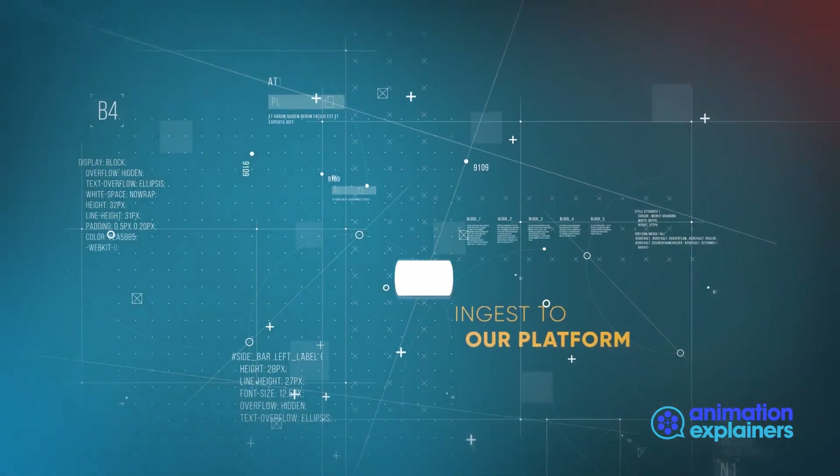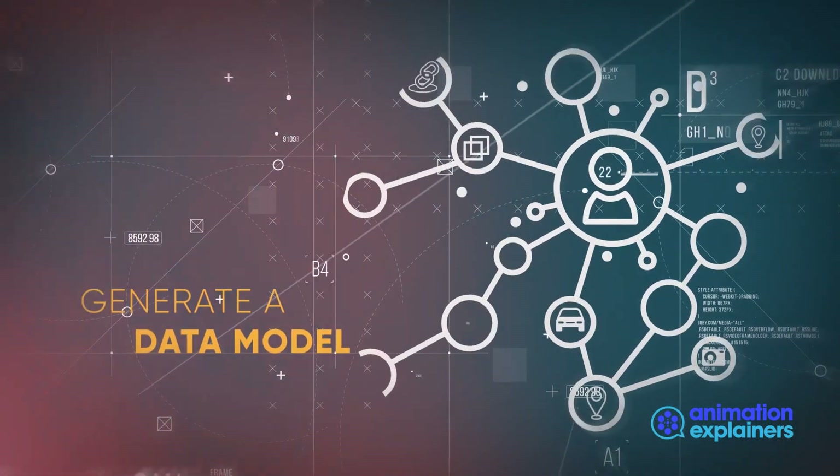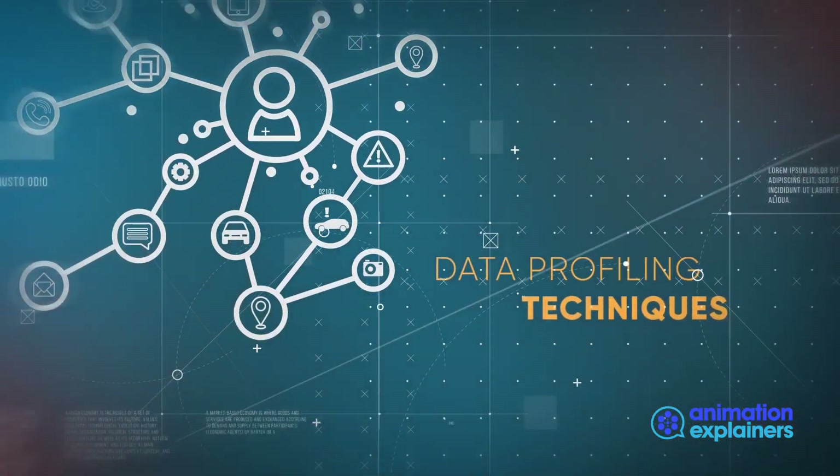We ingest it to our platform, built on Elasticsearch, or just connect to it to query on. Then, we generate a data model using advanced data profiling techniques.